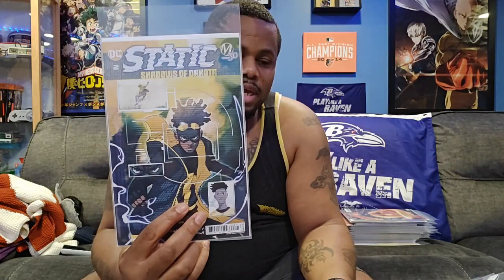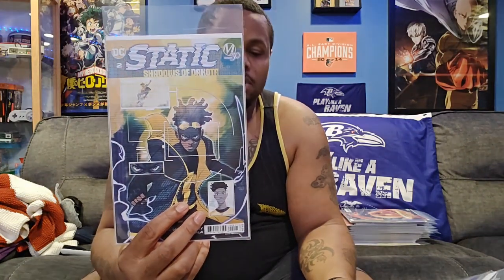Also, here's the Static Shout Out to Dakota Milestone 30, issue number two, from the new Static Shock limited series. And here's the only variant.